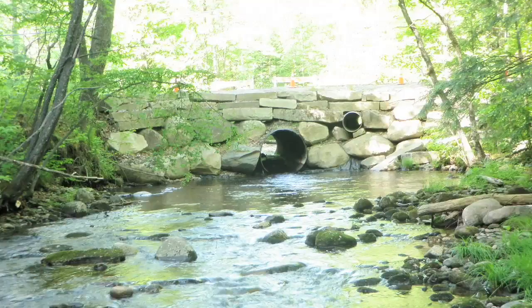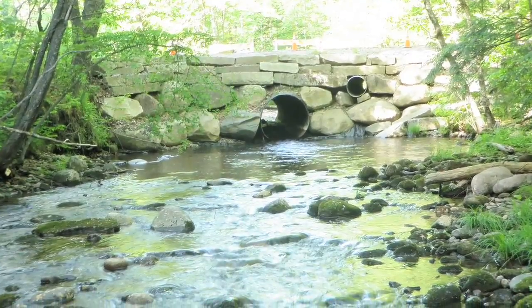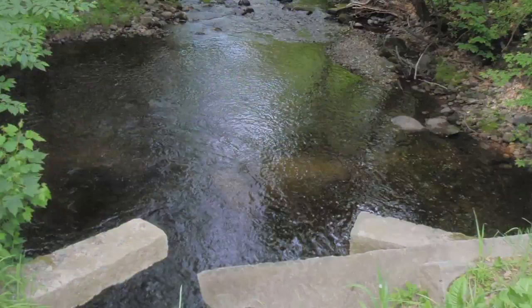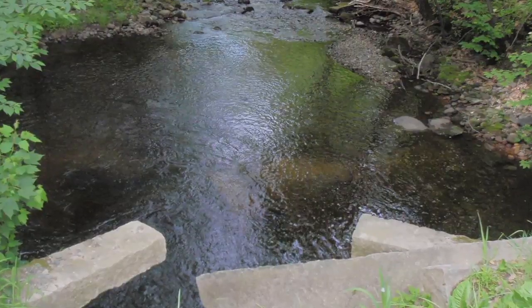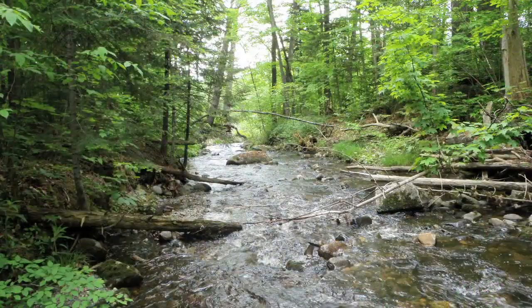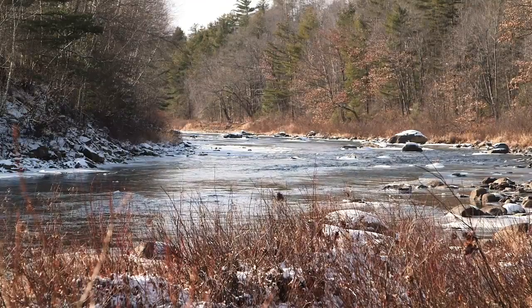In this case, additional geotechnical surveys were conducted to better understand subsurface conditions, such as the potential to encounter bedrock, which would have made excavation for an embedded box difficult. Permitting during the design phase is an essential element of any stream crossing project, especially when working in an area such as Bragg Corner where endangered Atlantic salmon are present.